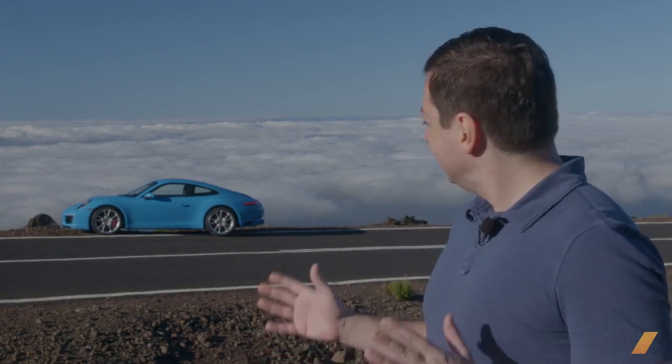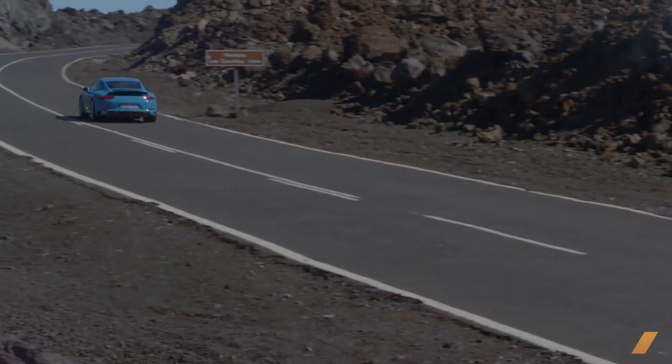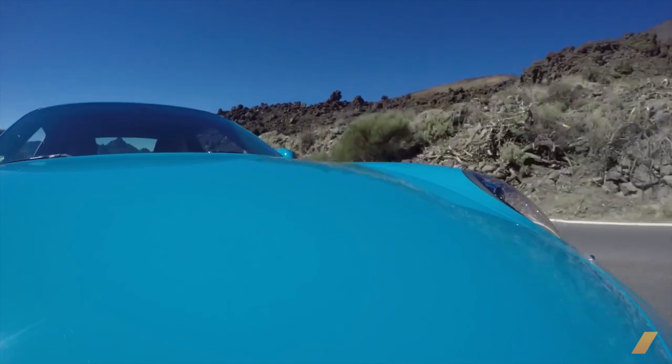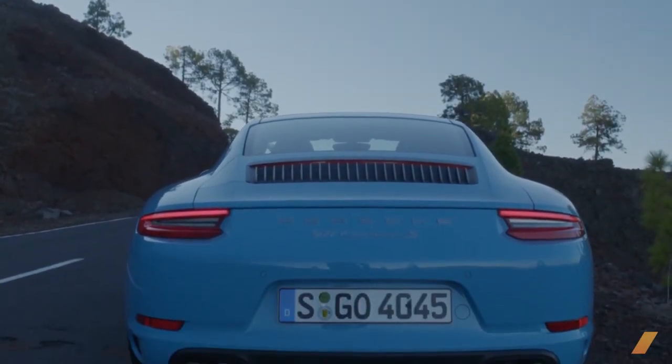This is the beautiful Tenerife in the Canary Islands and that is the new Porsche 911 Carrera S. Yes, it looks a lot like the last Porsche 911 Carrera S, but it's not. This is the 2017 Carrera S, codenamed 991.2 if you follow Porsche's body codes, and you may have heard it has the most significant engine update since the very first water-cooled 911.